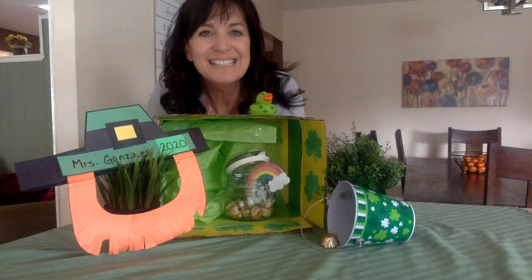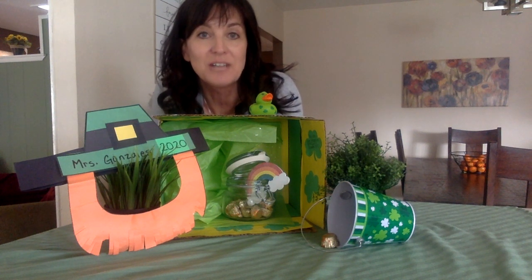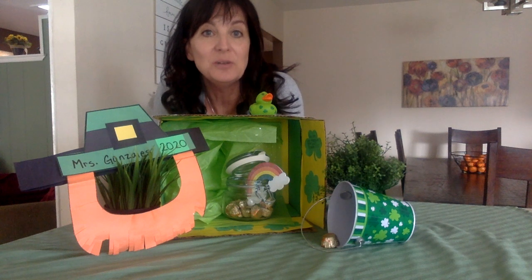Well hi my amazing kids! I have missed you a lot and I hope you're having some fun with your family and enjoying your time together. I wanted to spend some time today reading you a story.